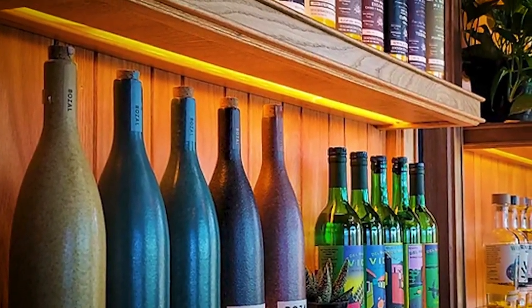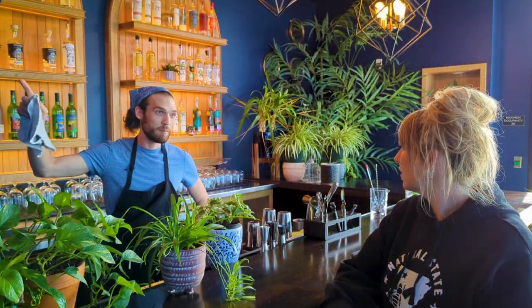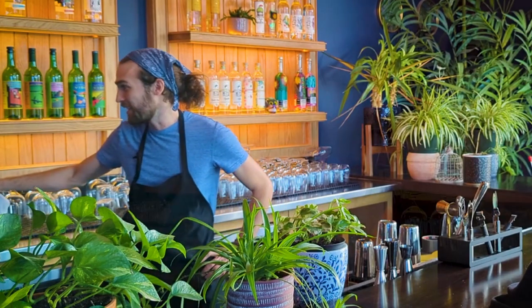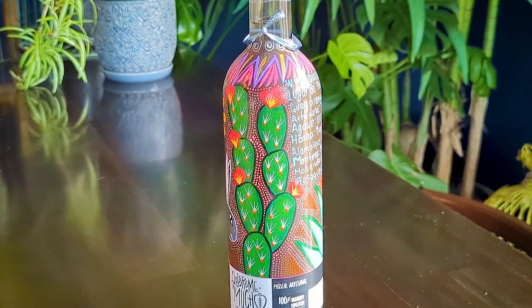And then you guys also serve wine, correct? Yeah, we have a pretty good wine list. We worked with King James Wine over in Bentonville — they helped us curate our list and it's just really fantastic. And then we're starting to carry some bourbons and a few rums. We're going to slowly build out our bar as we find the bottles we really want to carry.